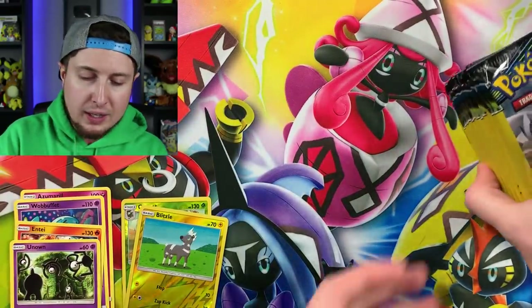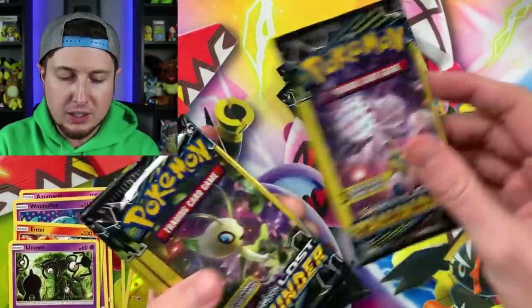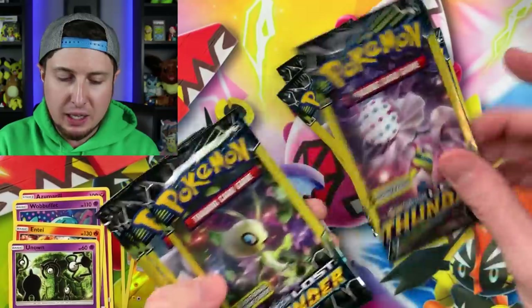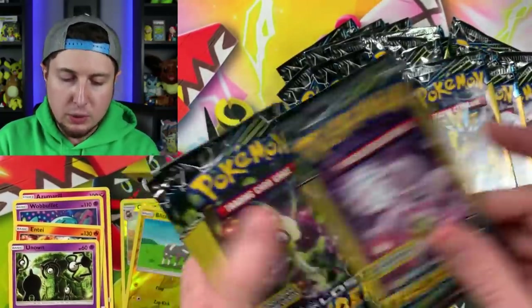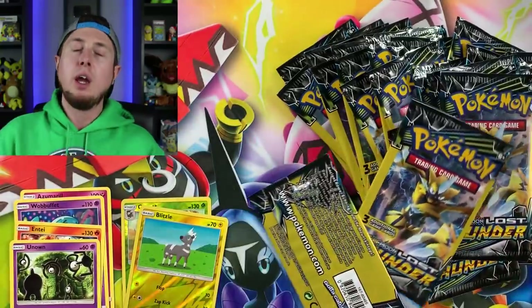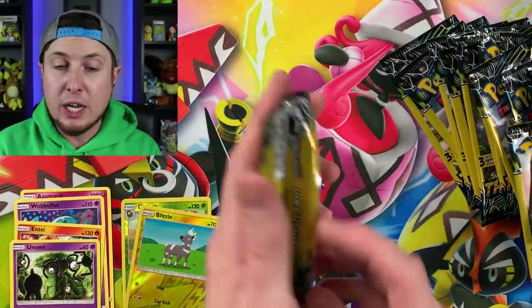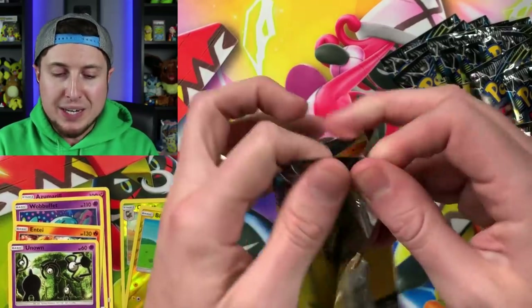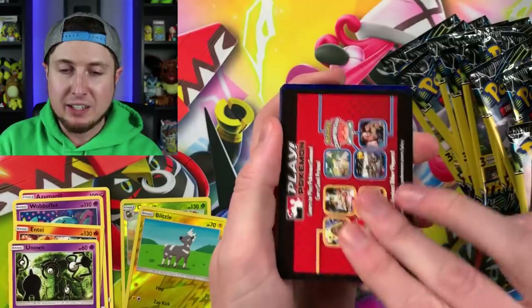Let's see how many booster packs we have left — 1, 2, 3, 4, 5, 6, 7, 8, 9, 10, 11, 12, 13, 14, 15, 16, 17, 18, 19, 20, 21, 22, 23, 24, 25, 26. All right, so a standard Pokemon booster box has 36 booster packs, and we definitely got over 36 booster packs inside of this video.